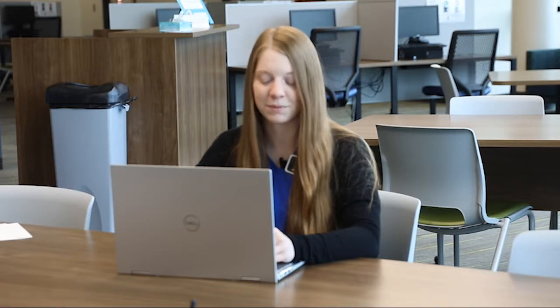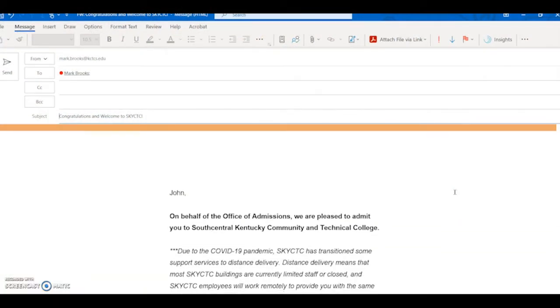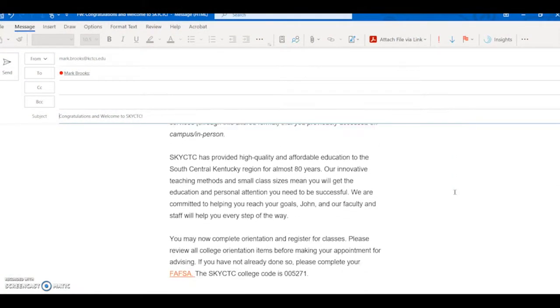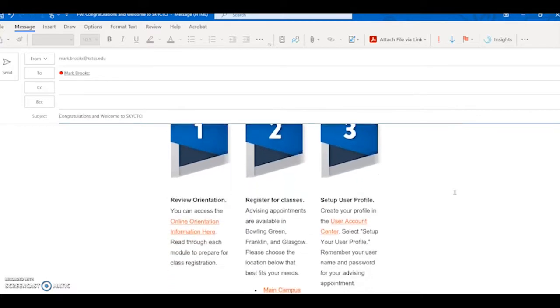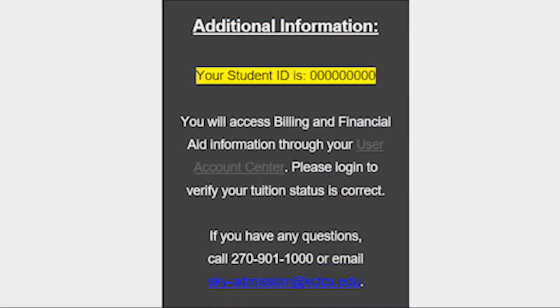The first thing is to get your KCTCS password and login set up. Sky CTC is part of KCTCS and you will need your username and password to access all of your information and courses. Your username should be in your acceptance email and will give you instructions on how to log in with a password of your choice. If you have any problems with this, you can contact one of your student ambassadors, the library, or any of our IT staff to help you.